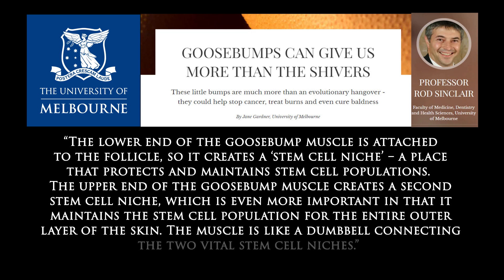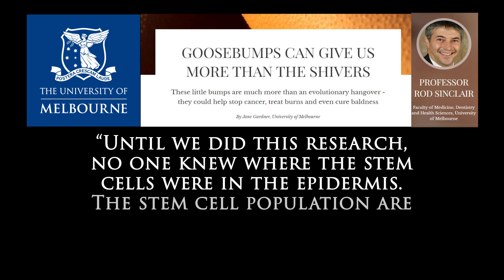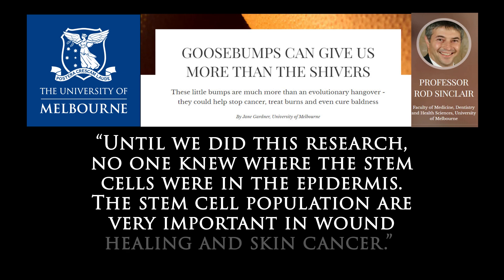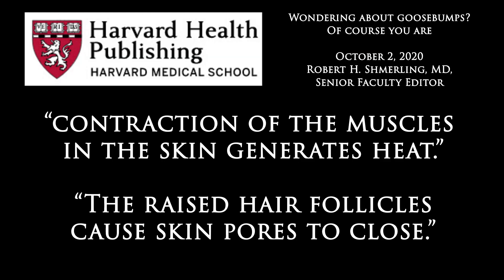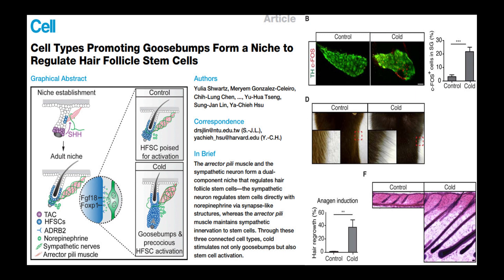The muscle is like a dumbbell connecting the two vital stem cell niches. Until this research was done, no one knew where the stem cells were in the epidermis. The stem cell population is very important in wound healing and skin cancer. From a practical standpoint, goosebumps help keep us warm by generating heat and trapping a layer of air when we're cold. Also, a team of Harvard researchers found that they may trigger new hair growth.